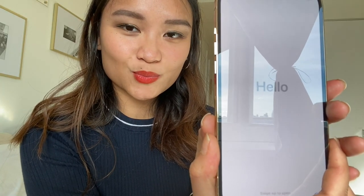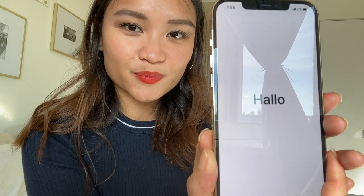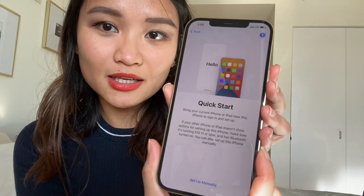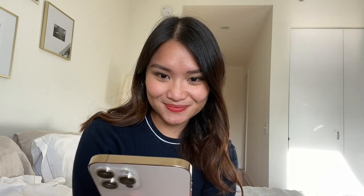I need to swipe up to open, then choose my language — English — and select my country, the US. It says Quick Start so I need to pair it with the phone I'm using to film. I'll transfer the cards I have on my current phone to this one. That's done — it transferred my files in about 15 minutes and it's already connected.